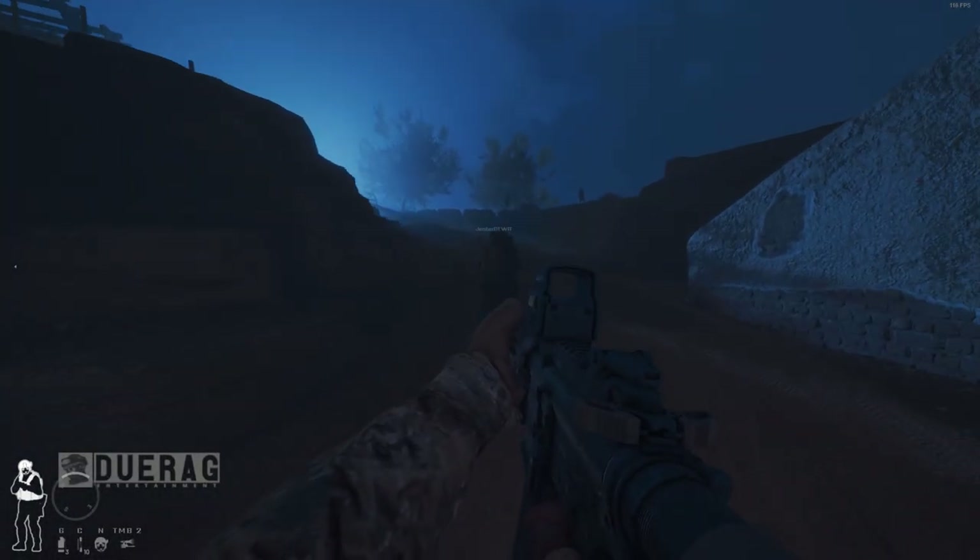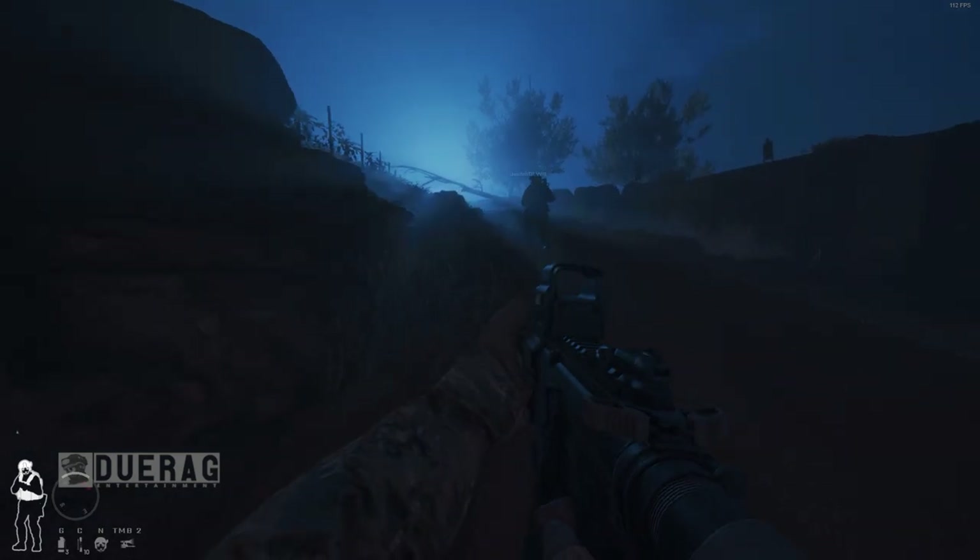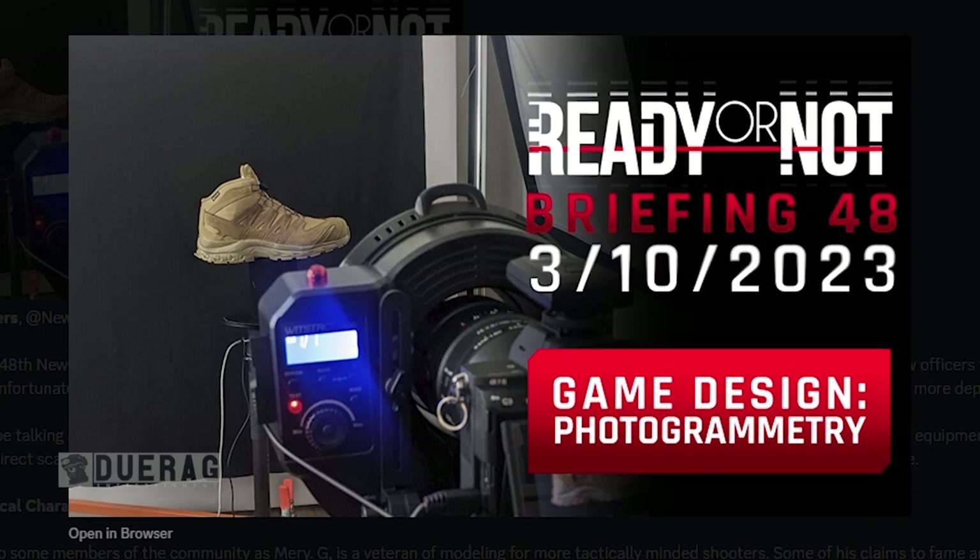What's up everybody, Drew right back at it again with another video. Today we're going to be talking about Ready or Not because I just released another briefing — this one is Briefing 48: Game Design.